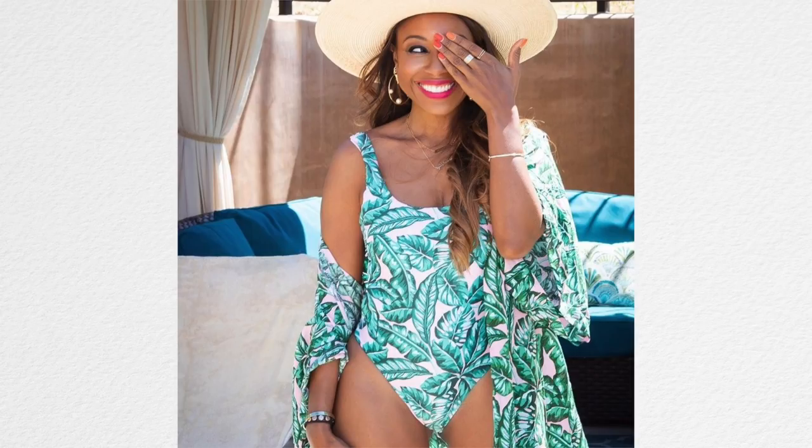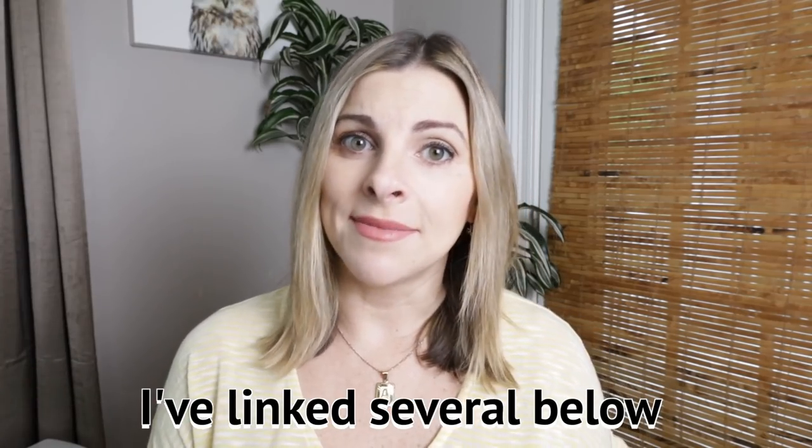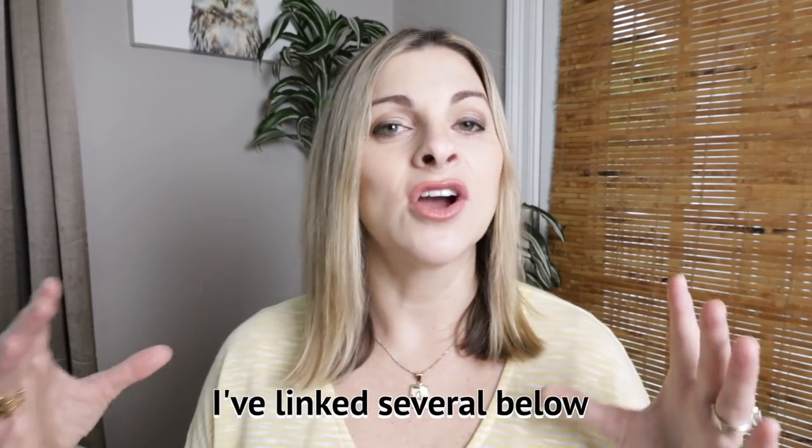Not every swimwear company is doing this, but it's a really cute idea. If you have a swimsuit and don't have a sarong that exactly matches it, just get a sarong in the color of your swimsuit — you can still pull this off.